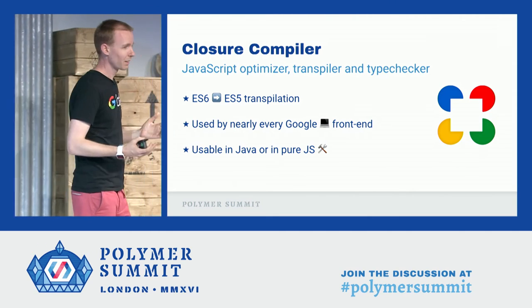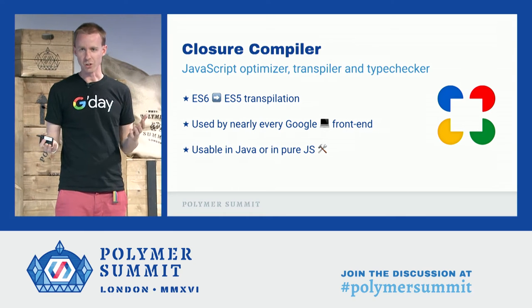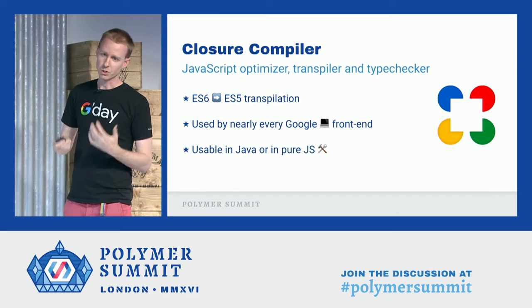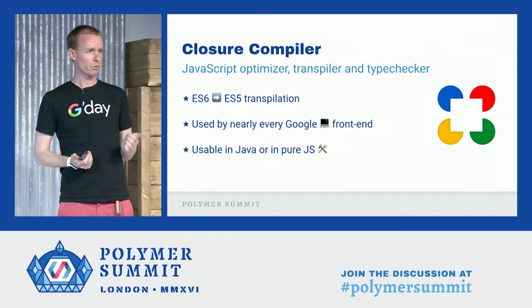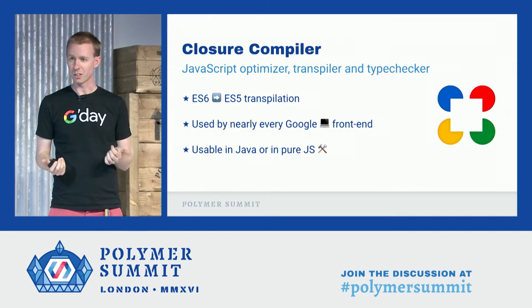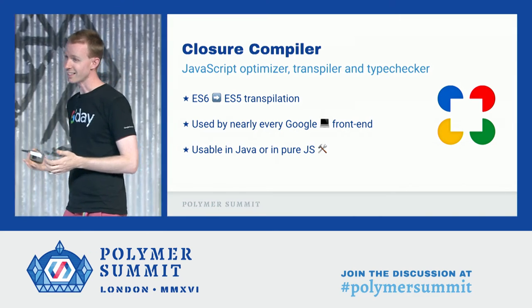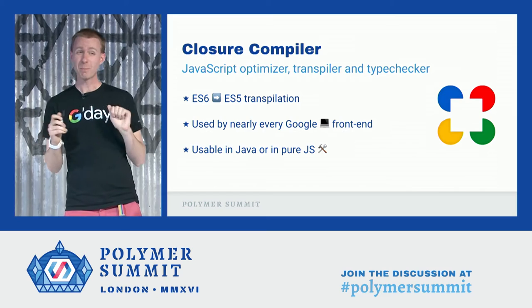It's a Java jar. It was released many years ago as a pure Java thing — you had to install Java to run it. But just recently, Google has released a version of Closure Compiler that runs in pure JavaScript. So it turns out when you tell developers you have one fewer dependency, and that dependency is Java, people are really happy.